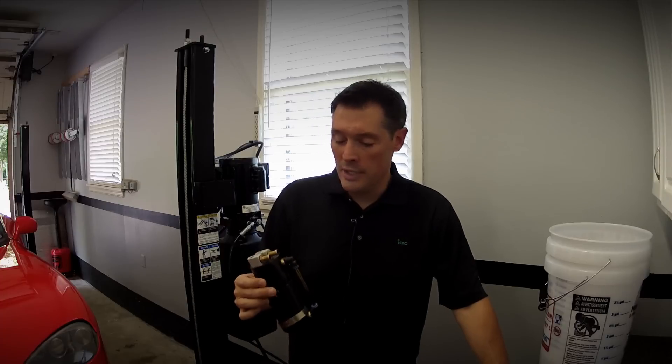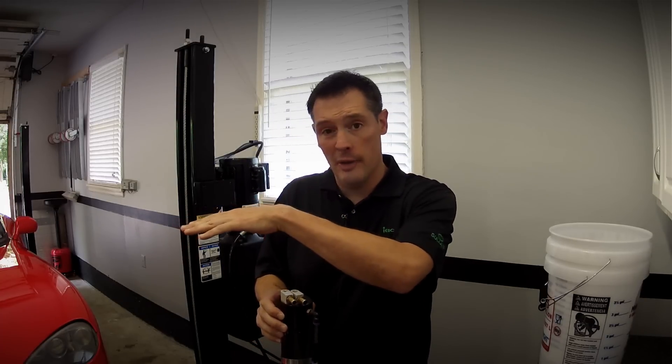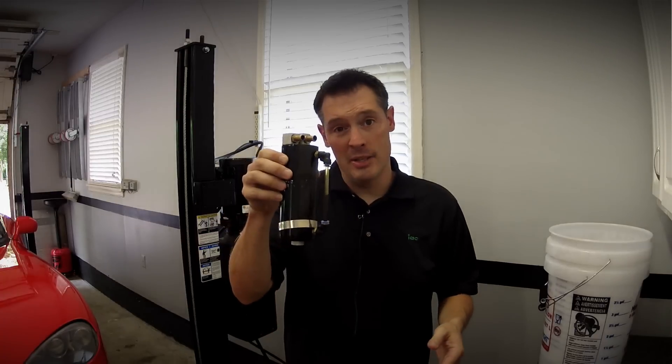An oil catch can is a device just like this — it's a can with an input and an output nipple on it. What it does is it takes the line from your positive crankcase ventilation in your valve cover, and you basically splice this unit into it, so instead of just being a hose that goes from there into your intake,